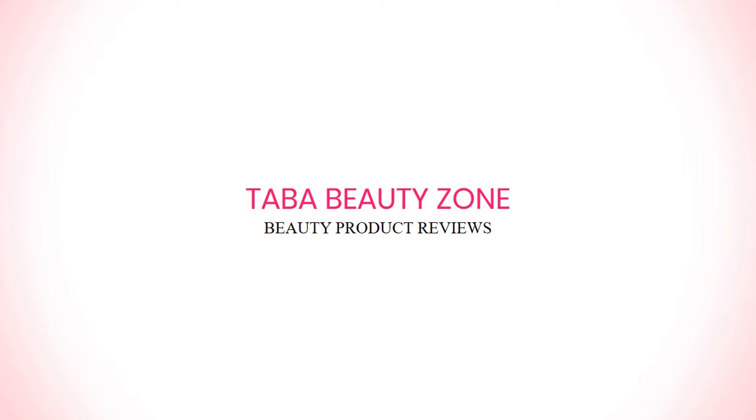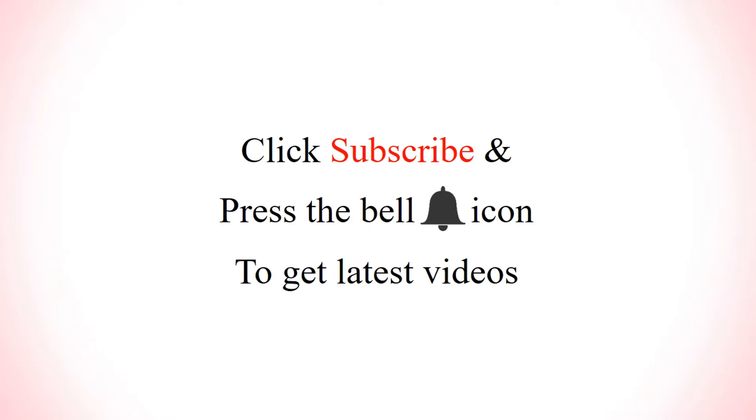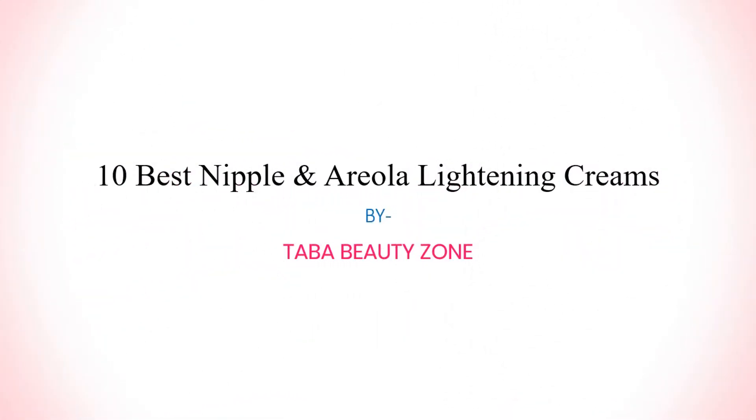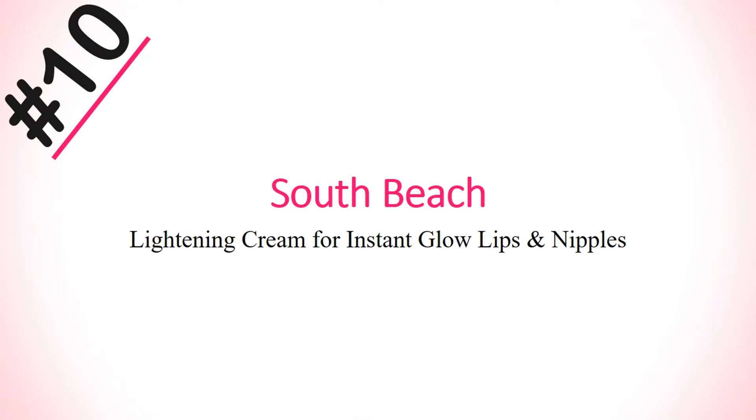Hello pretty ladies, welcome to Thaba Beauty Job. We basically make the list of the best beauty products based on rating, review, and price. Subscribe to our channel and press the bell icon to get the latest videos. Today's video will show you the 10 best nipple and areola lightening creams.